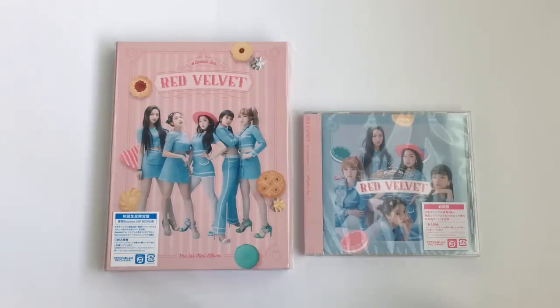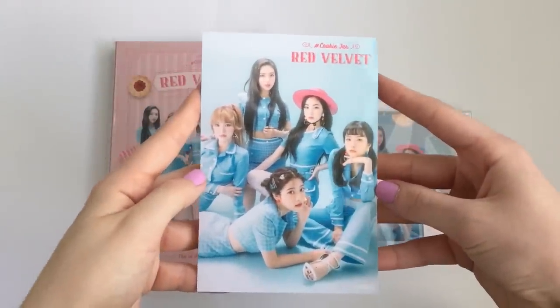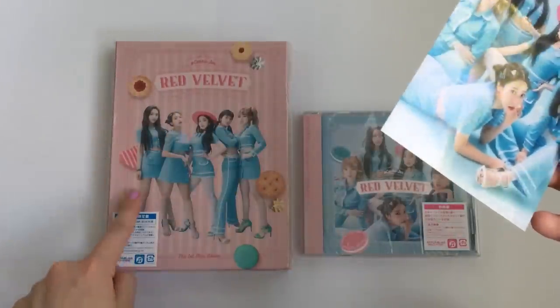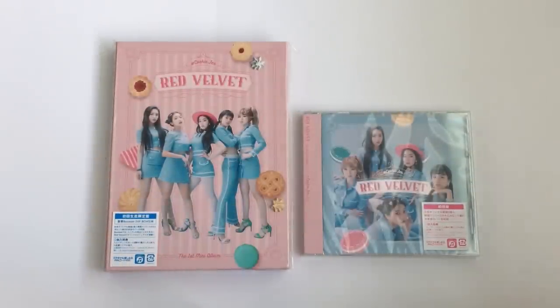Before we get into it, I did get this little pre-order sticker thing. I only got one because they ran out for this one, so it came with the standard edition, but it is really, really cute. And yeah, let's just get into the unboxing.